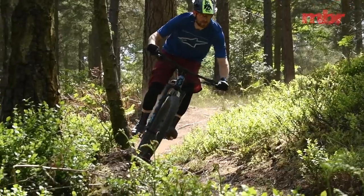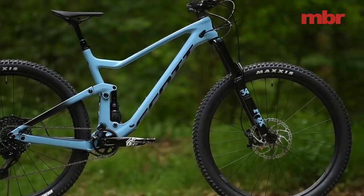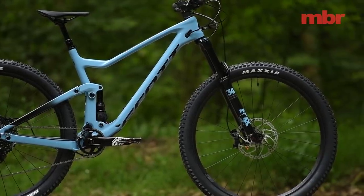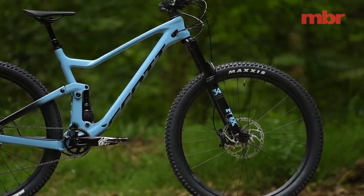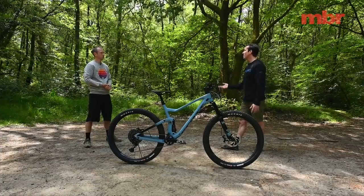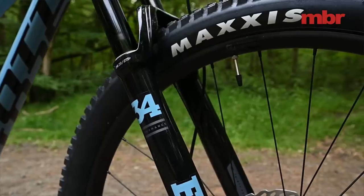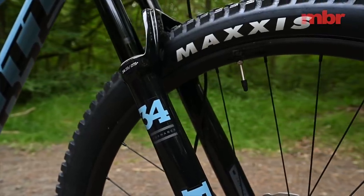Another key weight-saving attribute is the 34mm fork. However, this bike actually has the slackest head angle in the test, and it really needs a 36mm or 35mm fork from RockShox. It's just a little under-gunned up front given how hard you can push this bike.